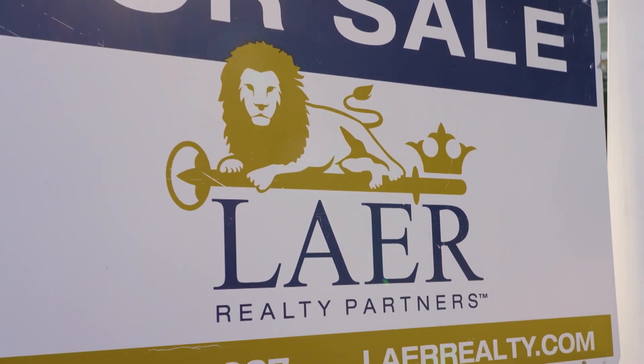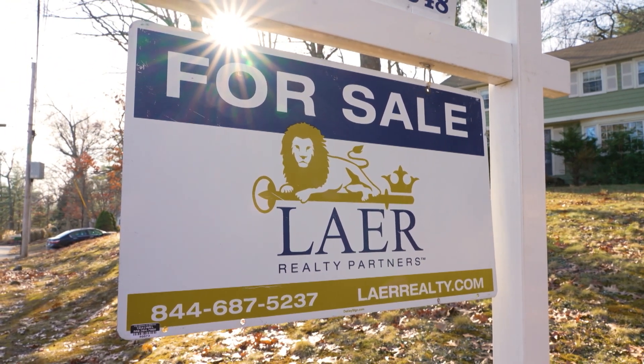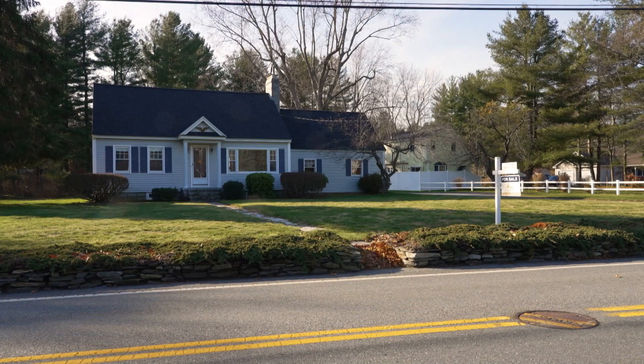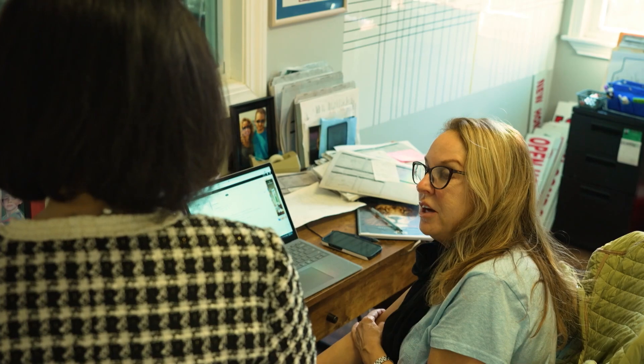Layer Realty Partners is an independent real estate brokerage, not a franchise. Unlike large publicly-owned brokerages with shareholders to answer to, Layer has 800 real estate agents in New England and Florida and is not publicly traded. They consider themselves kind of like a mom-and-pop shop where they really know each agent and each client, while still having the size of some of those large corporate publicly-owned brokerages.